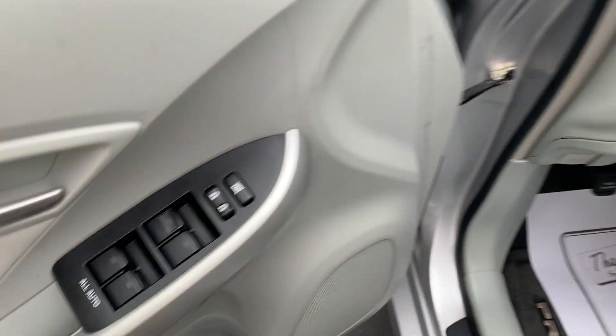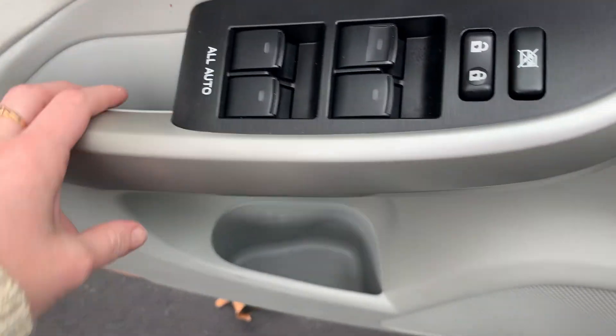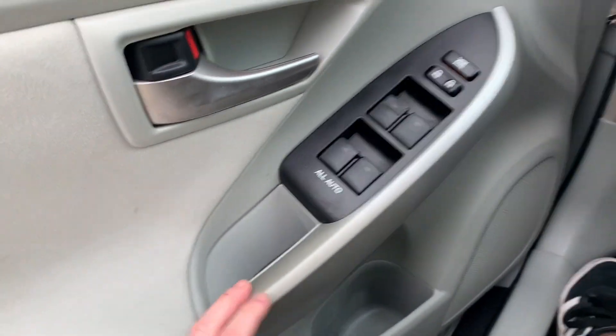It has cloth interior, factory floor mats, all automatic windows, power locks, and power mirrors.